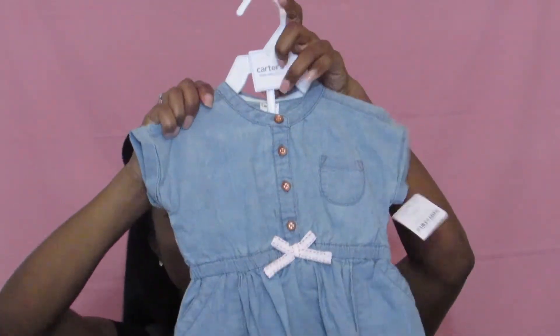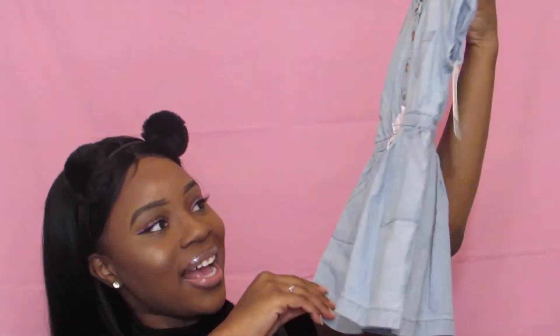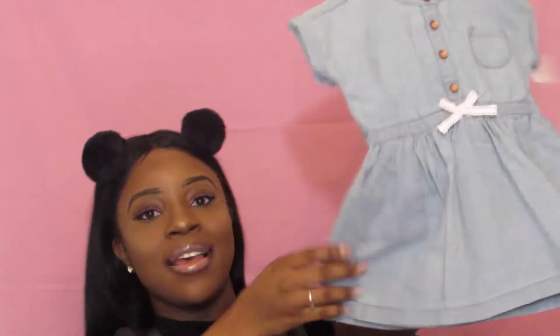Her dad also picked up this super cute little denim dress — how freaking cute is this? You guys know I'm probably gonna get one to match her. So this is just a little denim dress.